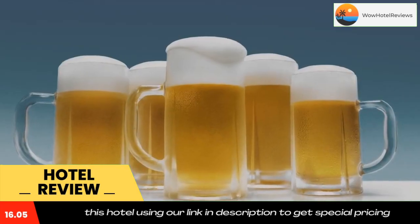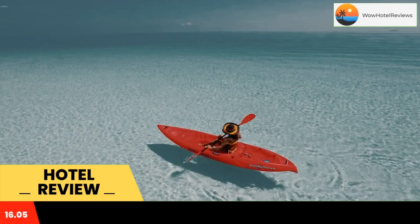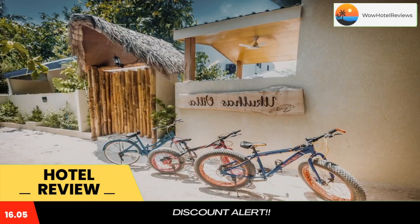All guest rooms come with a flat screen TV with satellite channels, a kettle, a shower, free toiletries, and a desk. All units have a wardrobe. A continental breakfast is available each morning at the guest house.